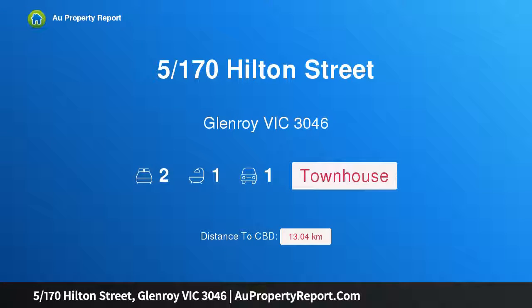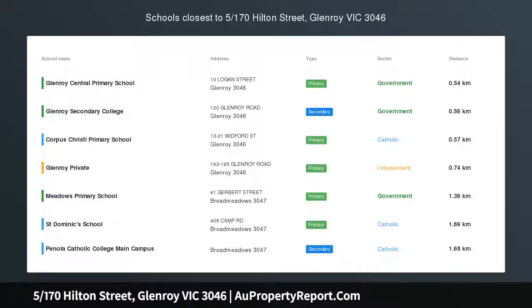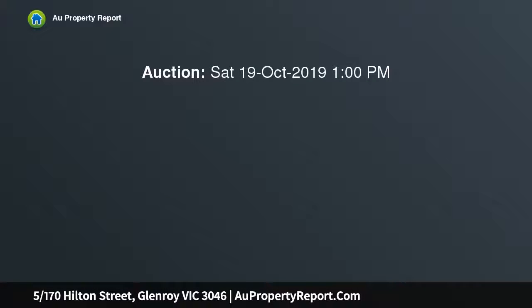I am glad to introduce property 5/170 Hilton Street, Glenroy, Victoria 3046 — brand new low maintenance living. This perfectly presented villa delivers an idyllic low maintenance lifestyle or investment opportunity, with schools, transport, and shopping precincts all close by.